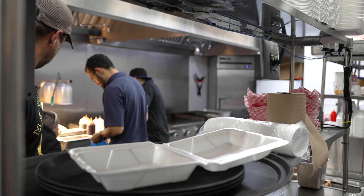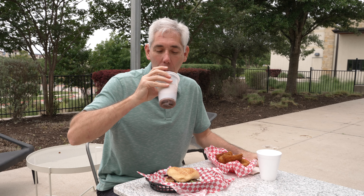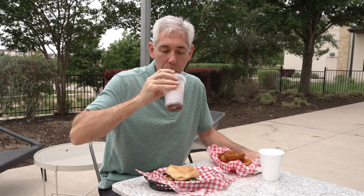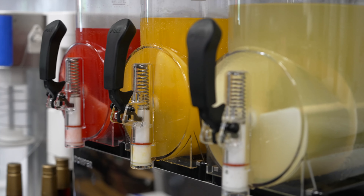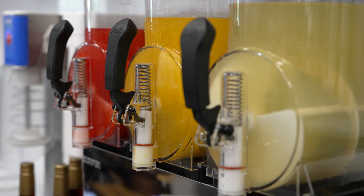We have lots of different types of milkshakes — vanilla, chocolate, strawberry, an Oreo with crushed Oreos, a salted caramel, and an Irish cream. We also have what I'd say are more smoothie than milkshake: a mango and a strawberry banana, which are also really good.